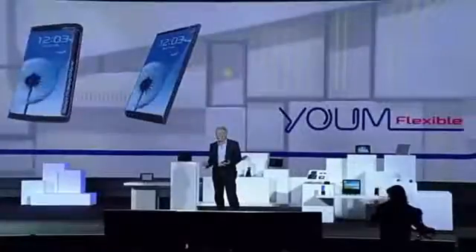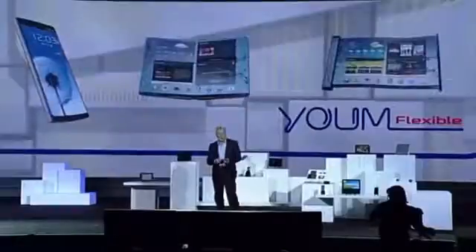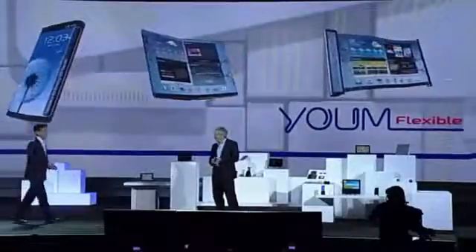This new form factor will really begin to change how people interact with their devices, opening up new lifestyle possibilities — and it's only going to get better. This kind of display technology is going to allow our partners to create a whole new ecosystem of devices: devices with bended, foldable, and rollable screens. That's very exciting, Brian. Now, let's take a look at how this new display feature might play out.